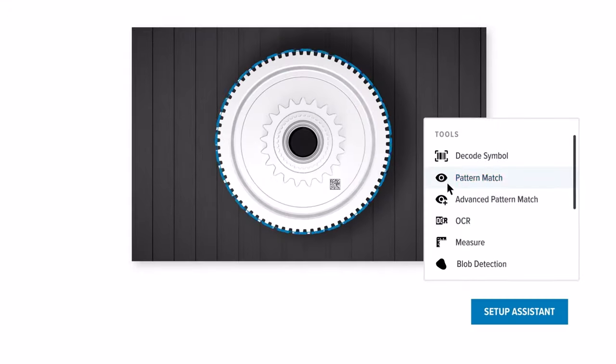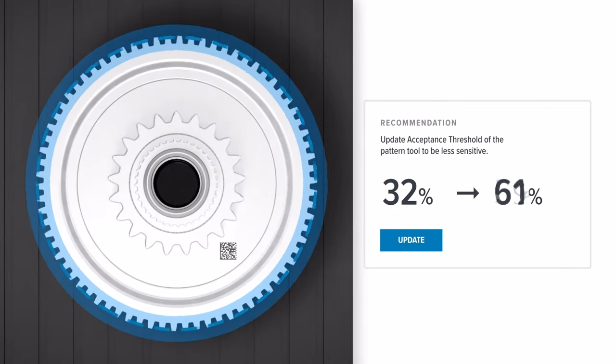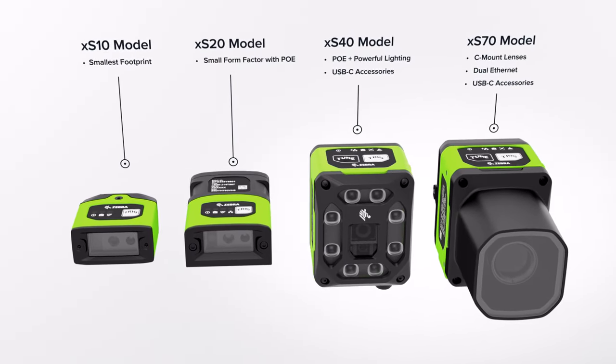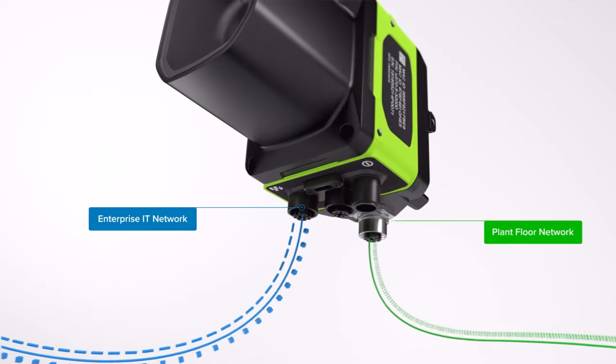Creating an inspection job is seamless, allowing operators to quickly discover and troubleshoot any issues. And when you need more processing power, software licenses are easily upgradeable. For even more flexibility, these devices come with two industrial ethernet ports.